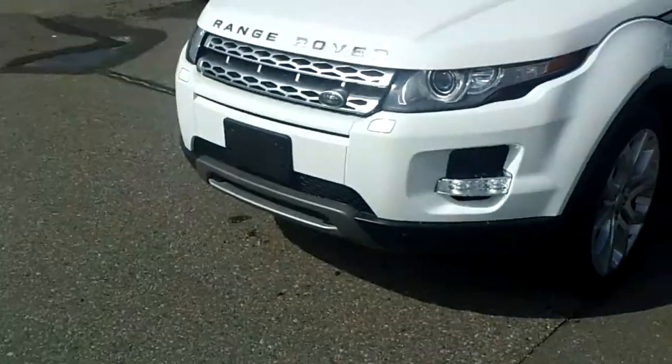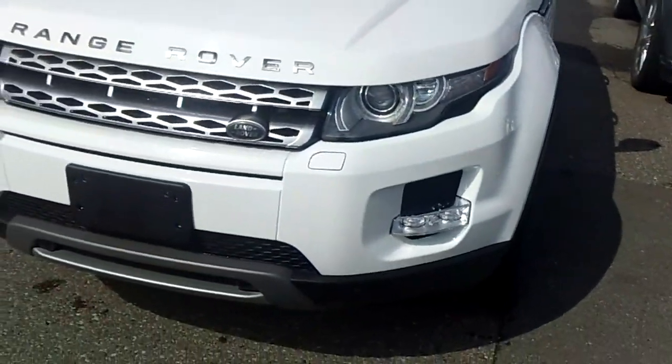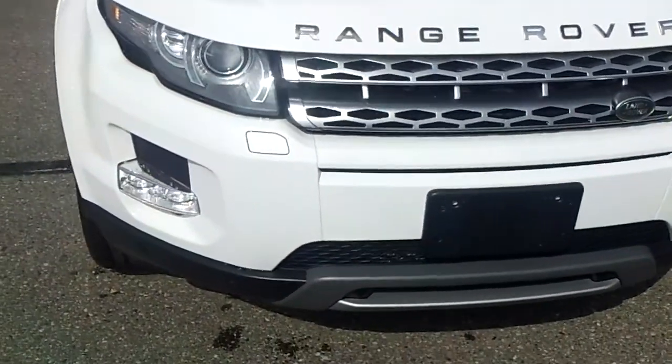Hello Ashley, my name is Ted Koontz from Skellig Ford, and this here is the 2014 Land Rover that you were looking at online.